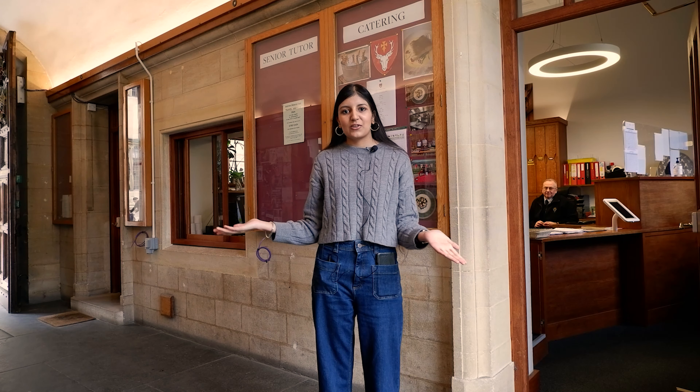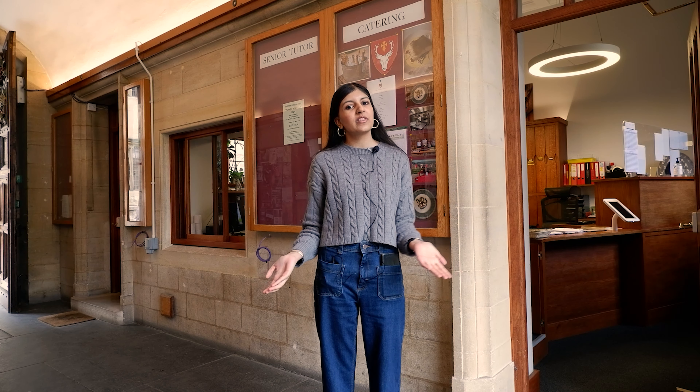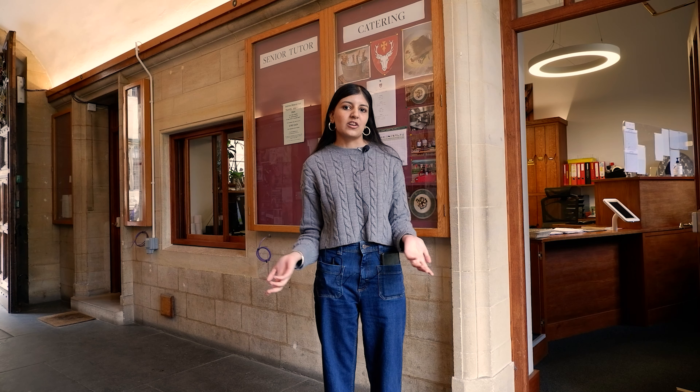So when you first walk into college the first thing you'll see is the Porter's Lodge. The porters are here 24/7 — there's usually two of them on duty to help you with anything that you need. They're really friendly and always up for a chat, but they're also really important if you've lost your keys or if you've got any questions, they'll know who to ask and how to help you out the best that they can.